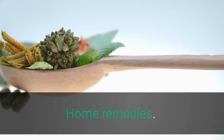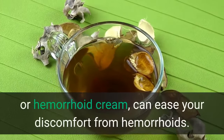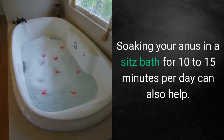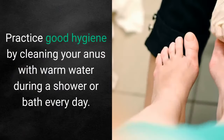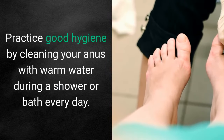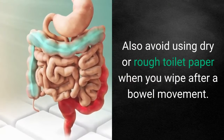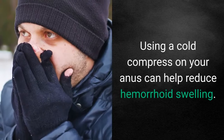Home remedies. Over-the-counter topical treatments, such as hydrocortisone or hemorrhoid cream, can ease your discomfort from hemorrhoids. Soaking your anus in a sitz bath for 10 to 15 minutes per day can also help. Practice good hygiene by cleaning your anus with warm water during a shower or bath every day, but don't use soap as it can aggravate hemorrhoids. Also avoid using dry or rough toilet paper when you wipe after a bowel movement. Using a cold compress on your anus can help reduce hemorrhoid swelling.